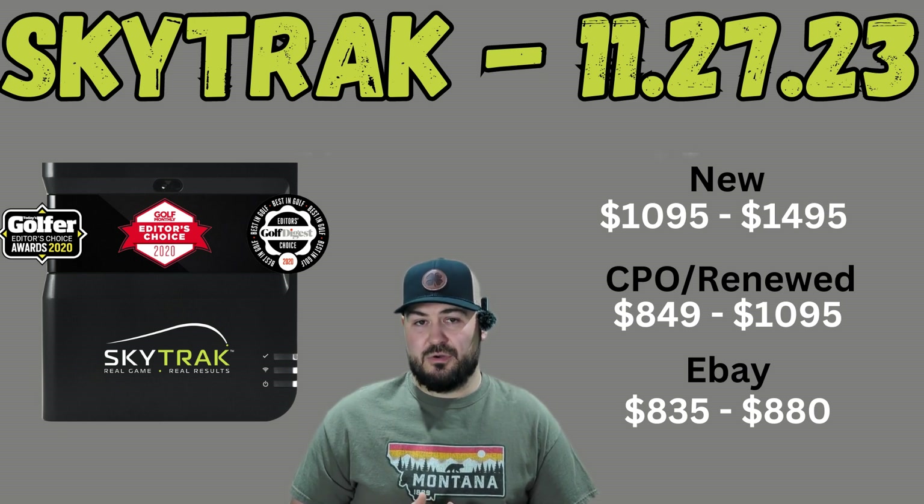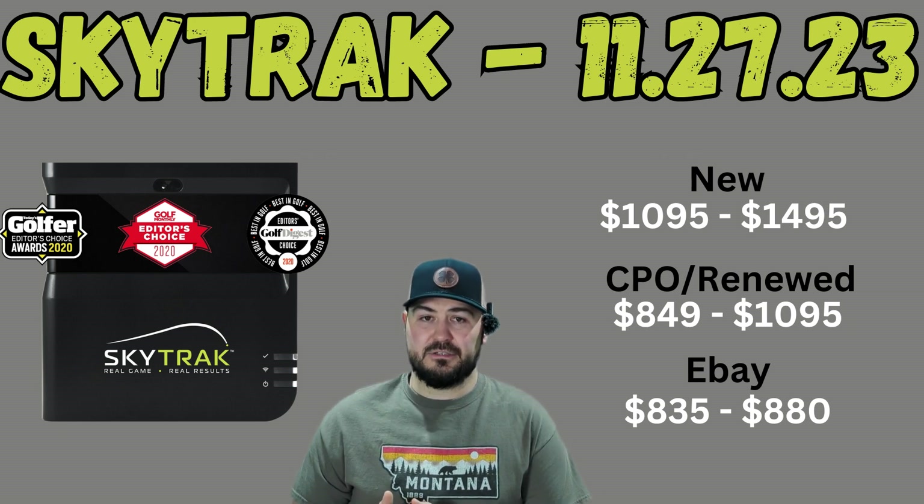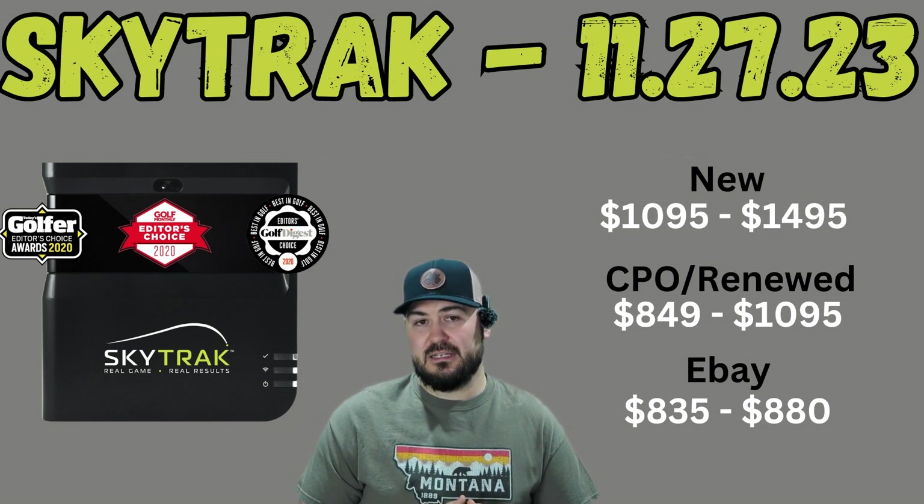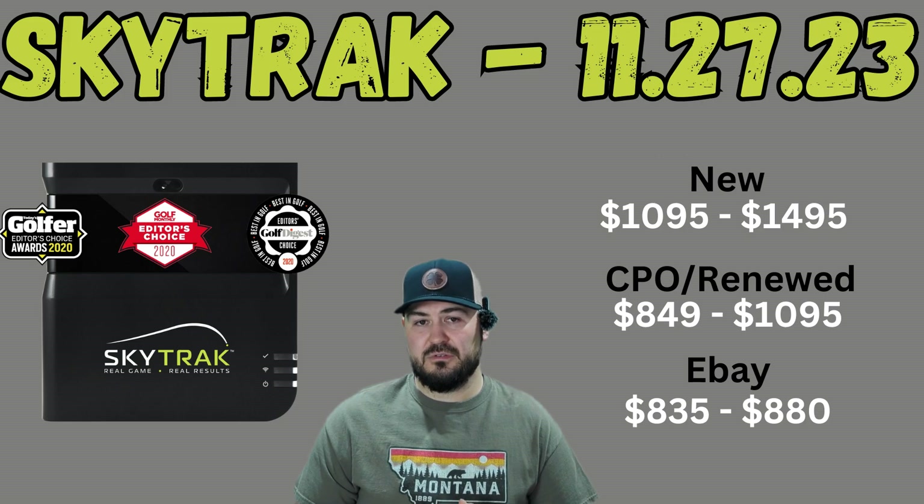Currently looking at auctions on eBay, I've seen a couple of devices go for between about $830 and $880. Both of those devices that recently closed also offered the protective metal leveling case with them.